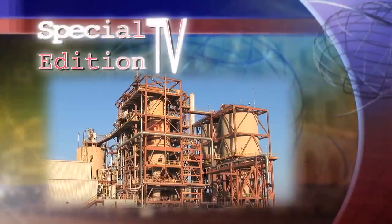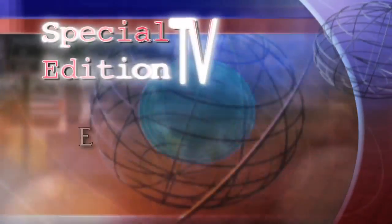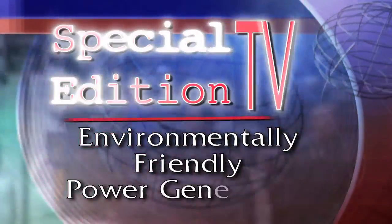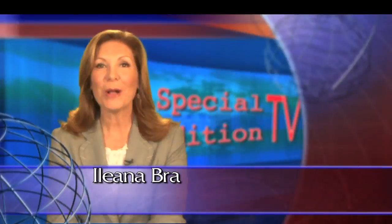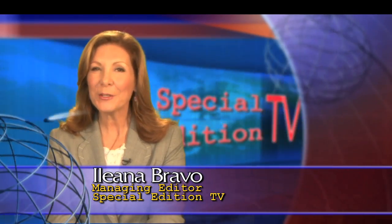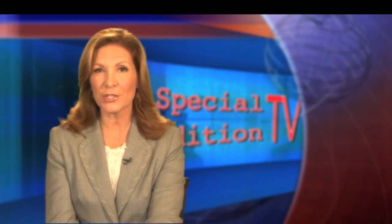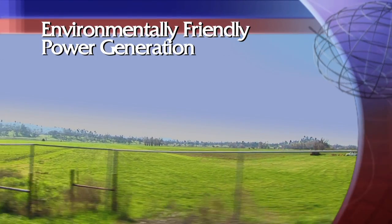Today on Special Edition TV, could this old coal-fired power plant help make California greener? Welcome to Special Edition TV. I'm Ileana Bravo. Energy and the environment have certainly been in the news lately, especially with issues like pollution and global warming. Solving our energy challenges while maintaining environmental responsibility is a hotly debated issue. Steve Greenberg reports.